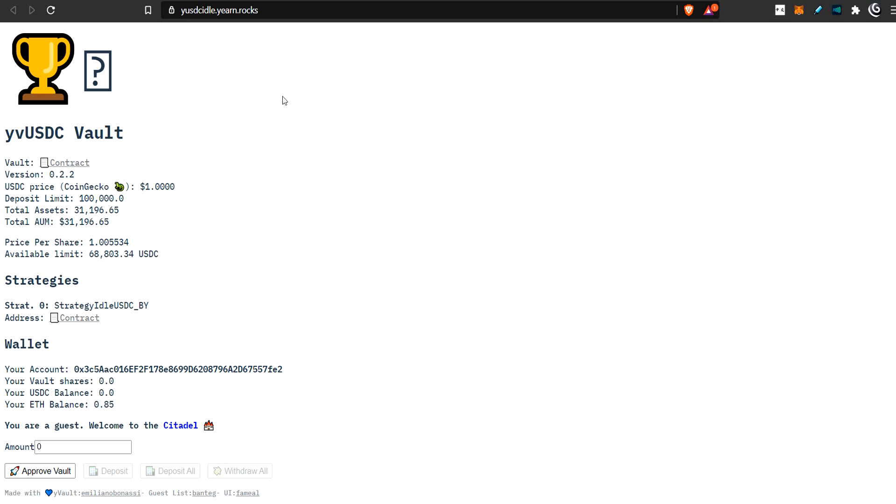So it's a test vault — the developer is testing out and learning the new version 2 vault system and using something simple in order to do that. Let's take a look inside and see what's happening. But before we look at the actual flow of the vault, we should probably understand the underlying protocol, which is the Idle protocol. So let's go over there first.